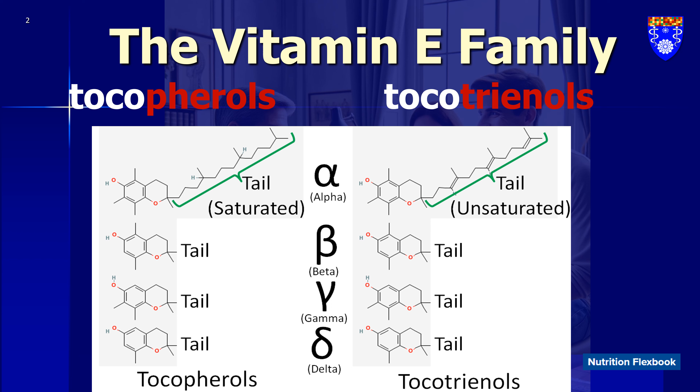Tocopherols have been known for a century now. However, relatively recently — within the last 20 years or so — scientists uncovered a new form of vitamin E: the tocotrienols. They found that tocotrienols are a completely different form of vitamin E and have distinct properties compared to tocopherols.